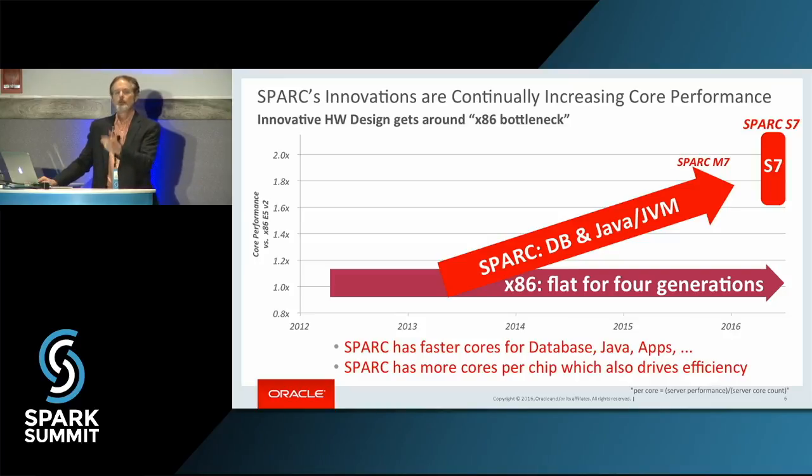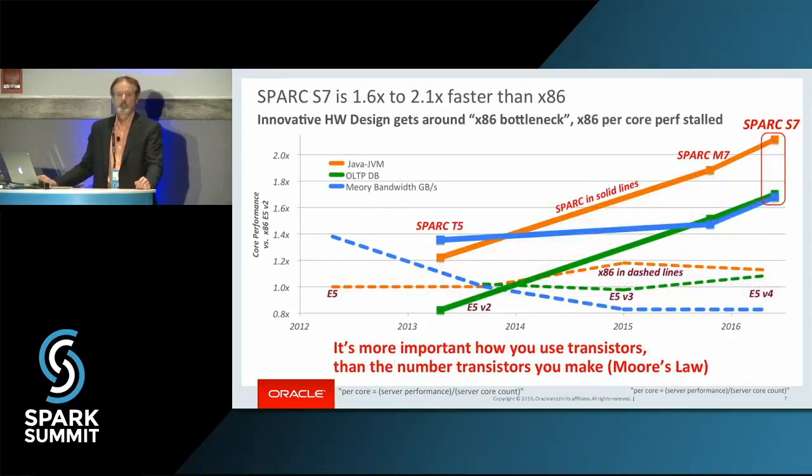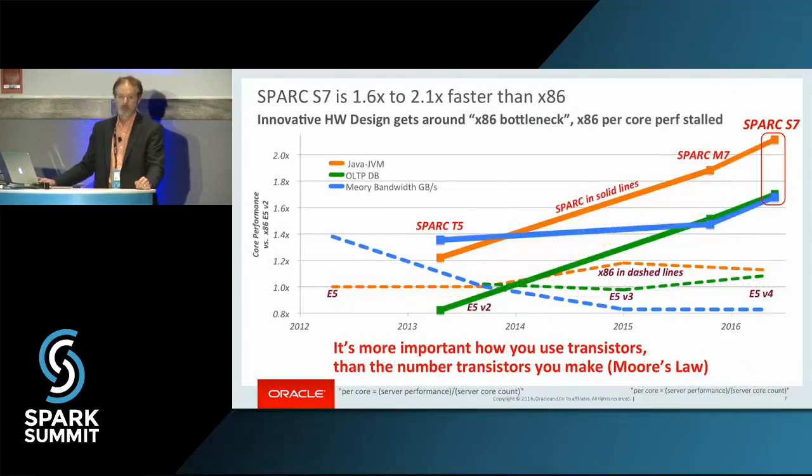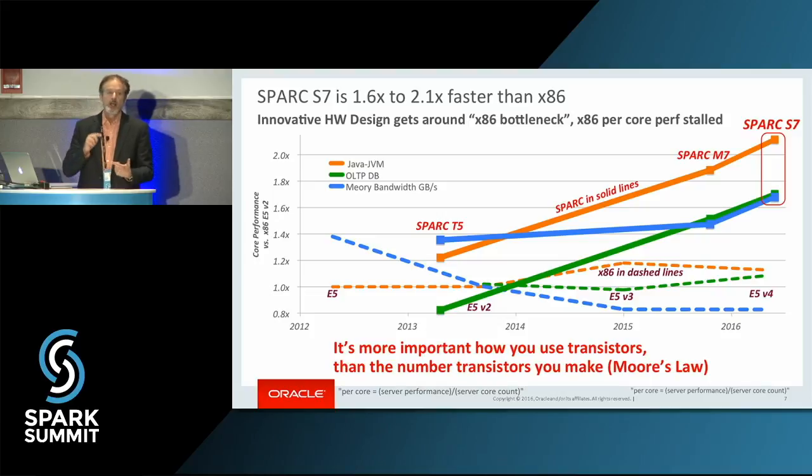You may be thinking, oh, that's a marketing slide — there's the actual data. Let me bounce back and forth between them. One of the things we did in the SPARC processor was we said JVM performance is critical as well as database performance. We need to make sure that we are innovating in both those areas. So that's been a target for the SPARC processor.